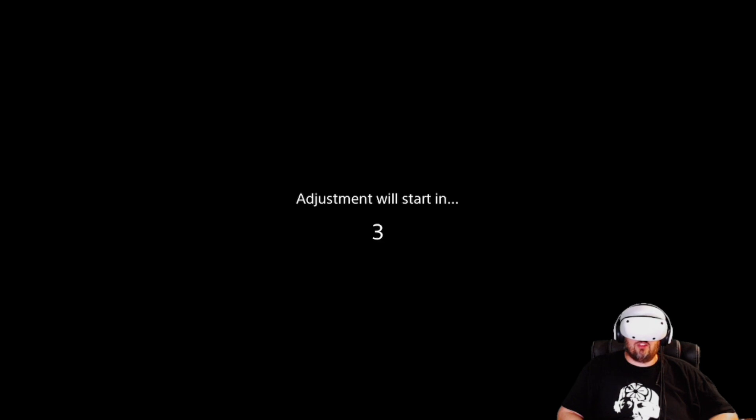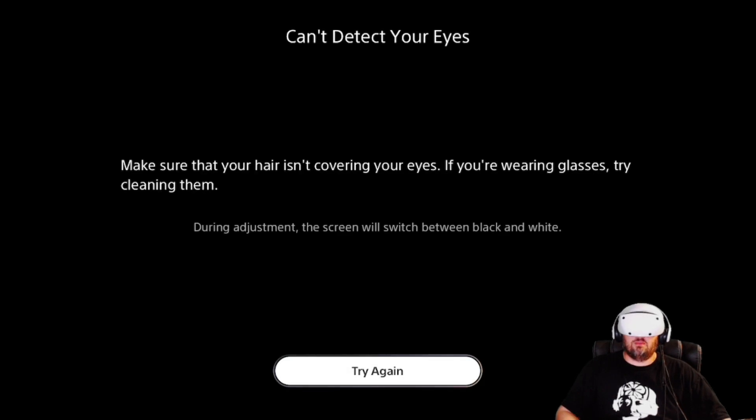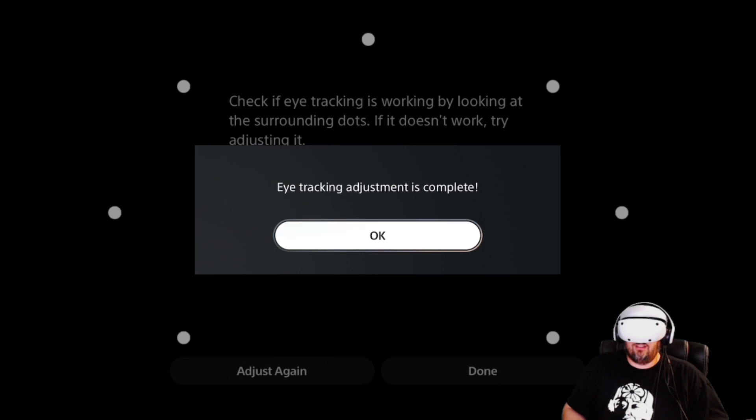Now it's going to do an eye adjustment — you just have to follow the ball. That is all you've got to do. It may look weird when I'm doing this. I can't detect my eyes, try again. Let's try it again — try to follow the ball this time. Following the ball. And now it turns to like a bright white — it's like blinding, oh my gosh. You've got to follow the red ball this time. And we're complete. That is so blinding when it does the white. And we're done.